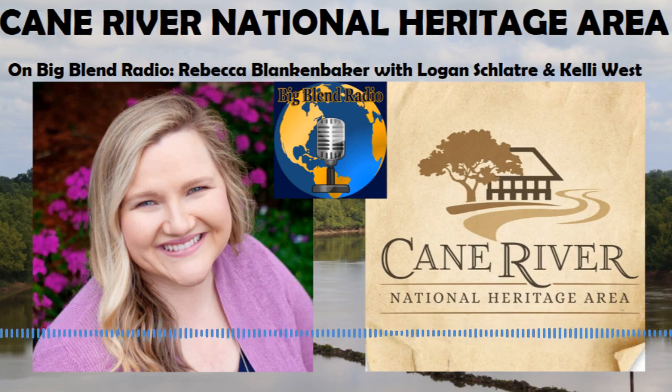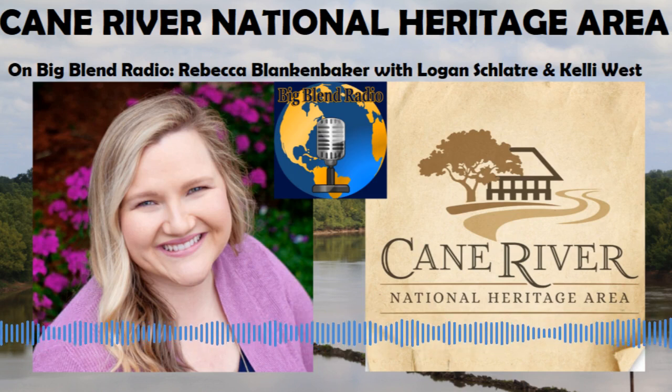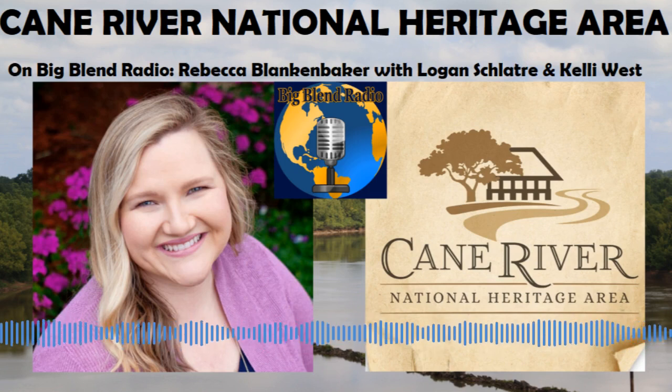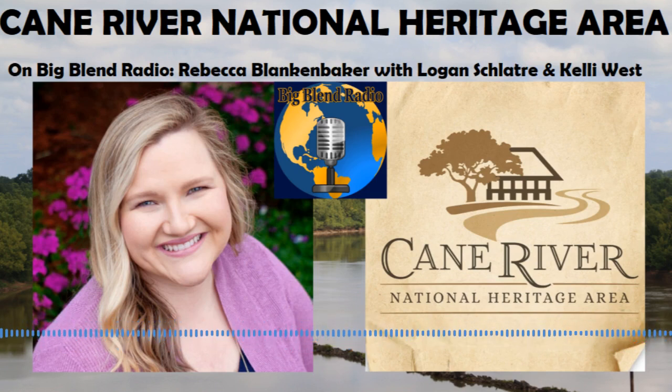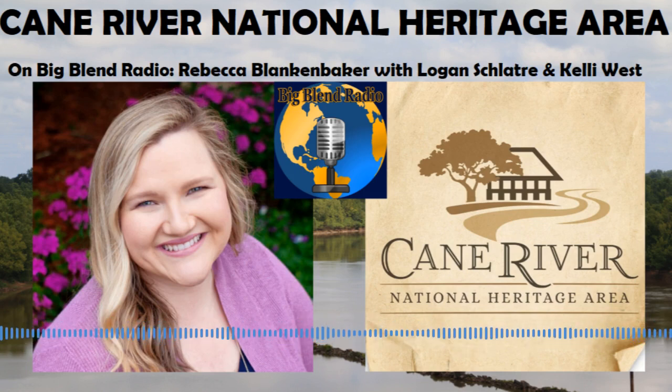Hey, everyone. This is Lisa and Nancy, and today we are sitting out looking over the Red River. We are in Natchitoches, Louisiana, at the Grand Ecore Visitor Center, sitting with our friends from the Cane River National Heritage Area. We've got Rebecca and Logan. Logan is our tour guide for the historical tour he took us through the Natchitoches Historic District. We've also got Kelly here from the Natchitoches Visitor Bureau.